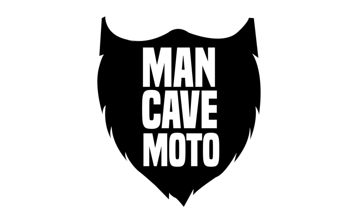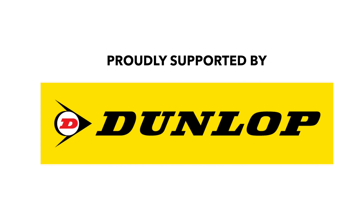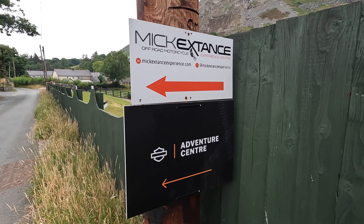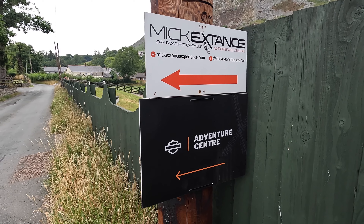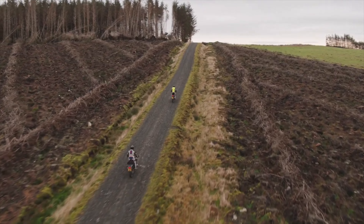Hi, welcome to Beautiful Wales. I'm at the Harley-Davidson Adventure Centre to show you exactly what goes on on one of their experience days. I was very kindly invited here by Harley-Davidson UK because they're running a promotion — if you buy a Pan America before the end of September you get a complimentary day here at the Adventure Centre, so I've come along to find out exactly what's involved in that day.